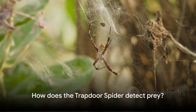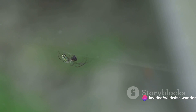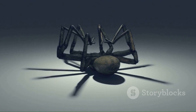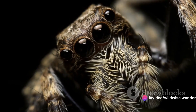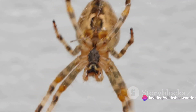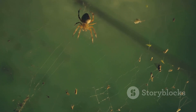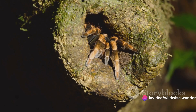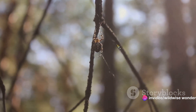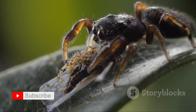But how does the trapdoor spider know when dinner has arrived? The spider is a patient hunter, relying on the vibrations on the ground to signal the presence of its prey. The spider's sensitive legs pick up even the slightest tremors, alerting it to the approach of a potential meal. With lightning-fast reflexes, the spider springs into action. The silk-hinged door of the burrow swings open, and in a blink of an eye, the spider lunges forward, capturing its prey. It's a swift, efficient, and deadly strategy that leaves the prey with virtually no chance of escape. Just as quickly as it strikes, the spider retreats, disappearing back into its burrow with its meal. With a surprise leap from its burrow, the trapdoor spider leaves its victims no time to react.